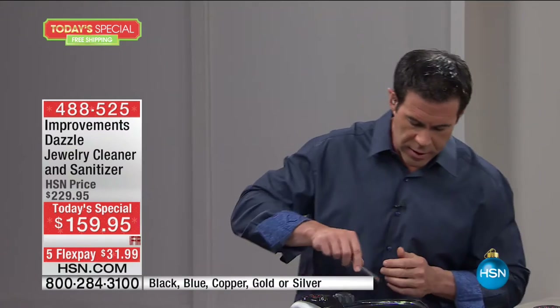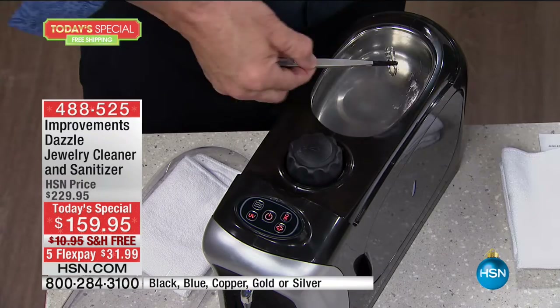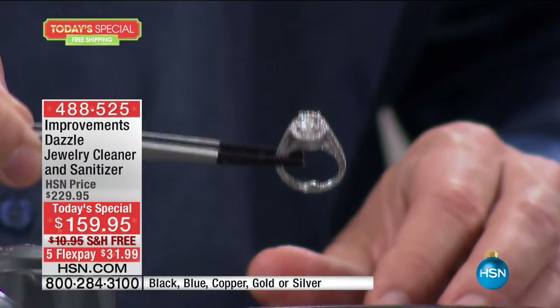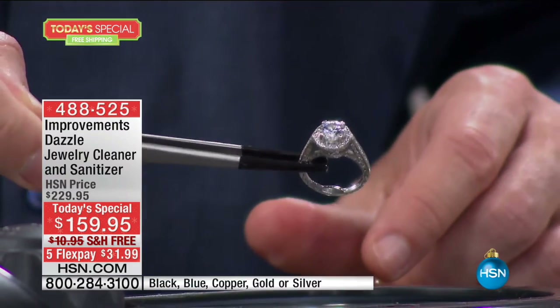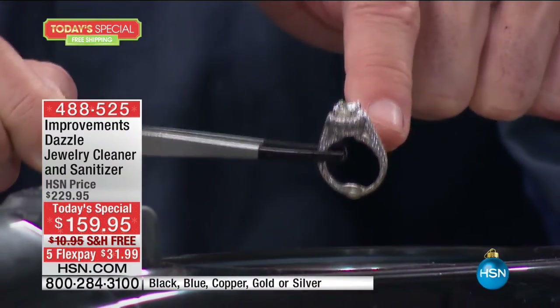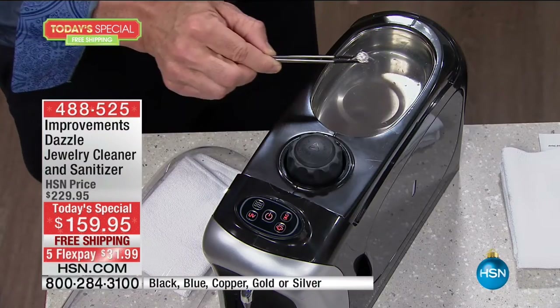Someone's ring is in here — Debbie Barker gave me hers. I put it in the ultrasonic. Look how beautiful that ring is — that's 37 years of marriage. She says she earned every stone in that ring. She likes it to be this clean because it reminds her of how happy she is and how much love she has in her marriage.